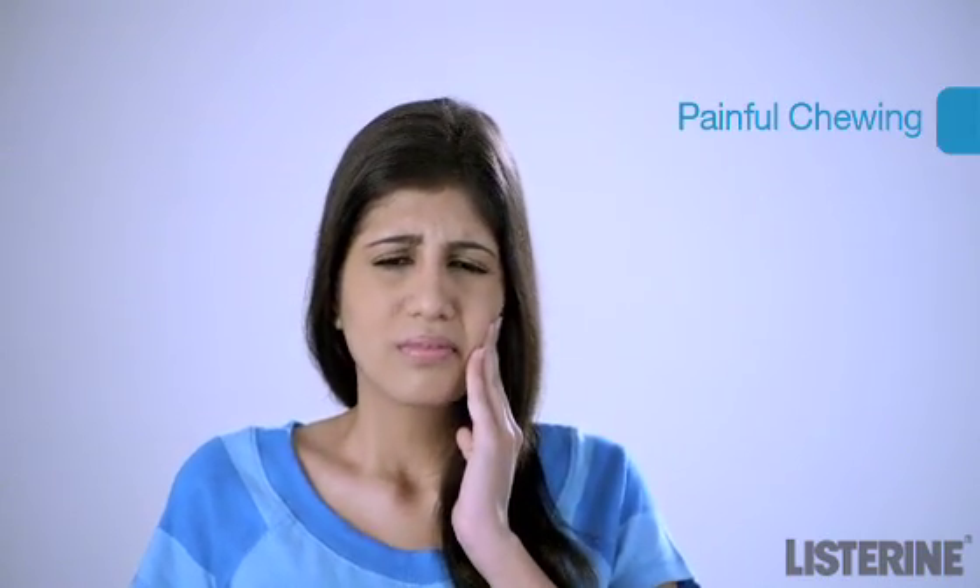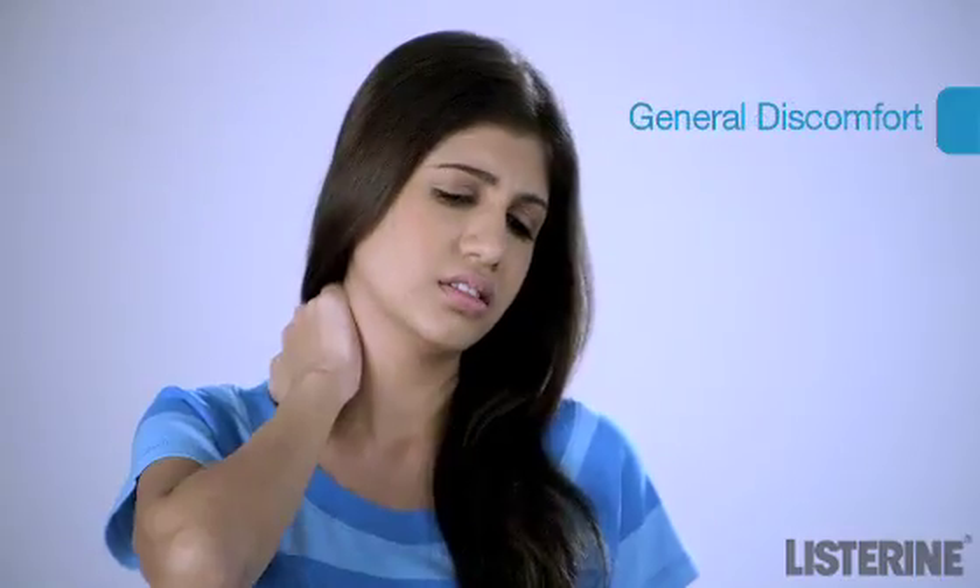That looks painful — you look like you might be a victim of an abscess tooth. Here is how to identify if you have one. One symptom of an abscess tooth is a severe toothache. Fever is another symptom. Pain while chewing — ouch. Foul smell to the breath, swollen neck glands, general discomfort, redness and swelling of the gums.